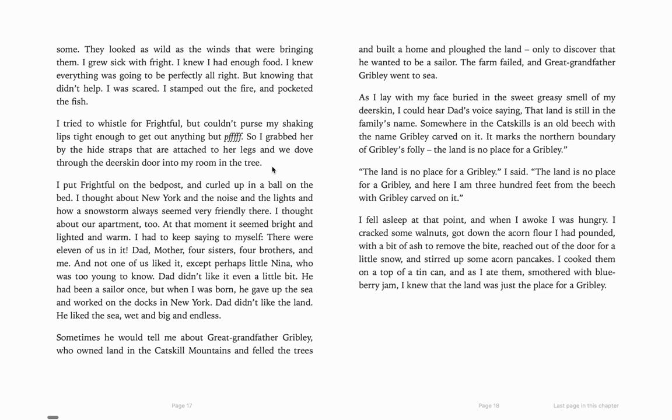"I thought about our apartment too. At that moment, it seemed bright and lighted and warm. I had to keep saying to myself, there were 11 of us in it — dad, mother, four sisters, four brothers, and me. And not one of us liked it, except perhaps little Nina, who was too young to know. Dad didn't like it even a little bit. He had been a sailor once, but when I was born, he gave up the sea and worked on the docks in New York. Dad didn't like the land. He liked the sea, wet and big and endless." So we're finding out a little bit about his family — lots of brothers and sisters, four sisters and four brothers — and they lived in New York in a tiny apartment. His grandfather had a farm in the Catskill Mountains but then failed, and so then he went out to sea.